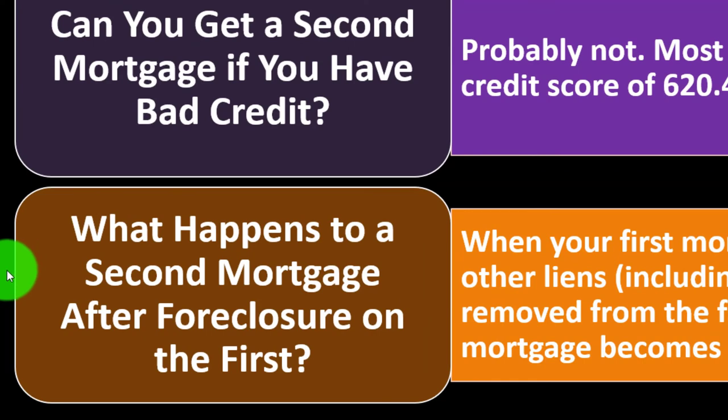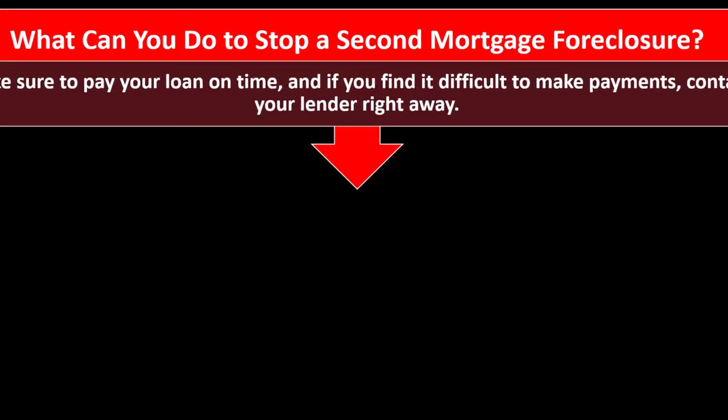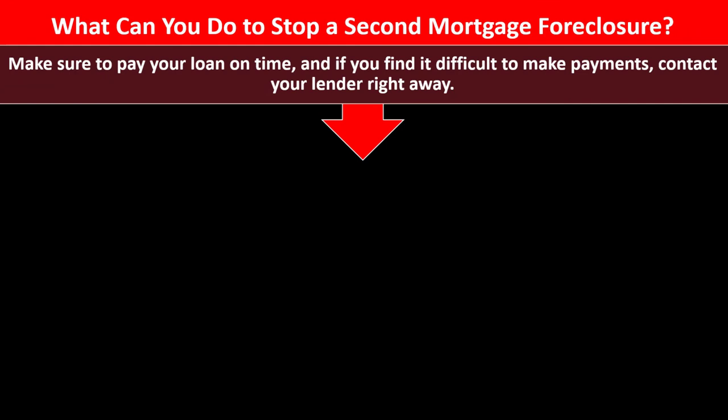What happens to a second mortgage after foreclosure on the first? When your first mortgage goes into foreclosure, your other liens including the second mortgage will be removed from the first mortgage, and the second mortgage becomes its own entity to be paid back. To stop a second mortgage foreclosure, make sure to pay your loan on time, and if you find it difficult to make payments, contact your lender right away. The lender doesn't want to foreclose — they're not in the business of it — so you may have some leeway to come to terms beneficial for both parties.